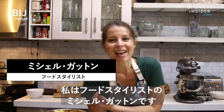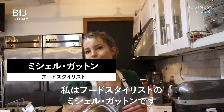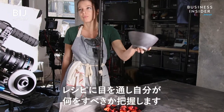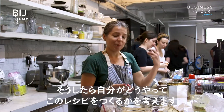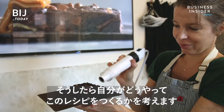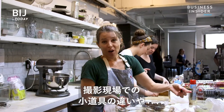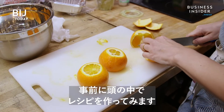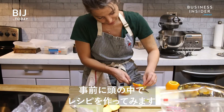My name is Michelle Gunn, and I am a food stylist. When I get recipes, I read over them and start thinking about how I'd like to do it. It could change once we get on set with different props, or what the art director wants could change, but I start trying to create the recipe in my head because I'm only making it for pretty much the first time on set.